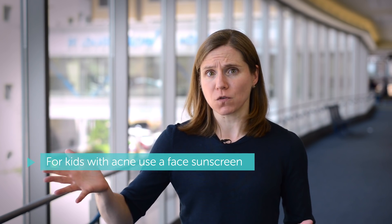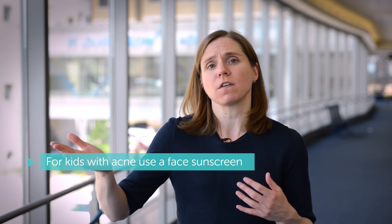When kids are little, you can use the same sunscreen on their head, face, and body. Whereas as kids get older and are more into their acne-forming years, you want to have a sunscreen made for the face and then one made for the body as well.